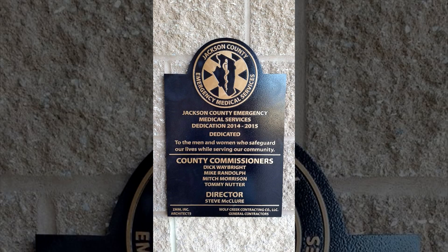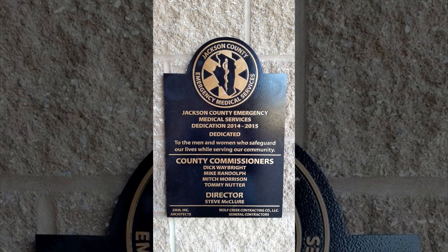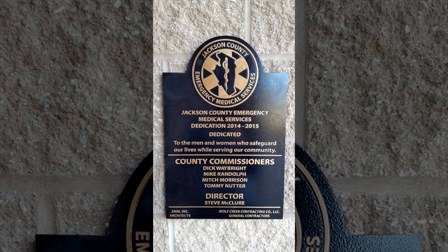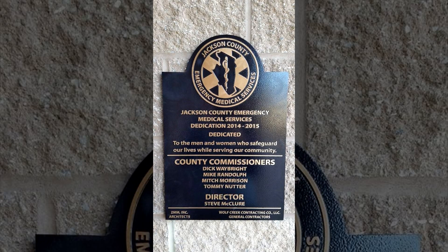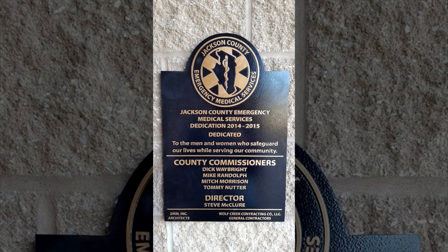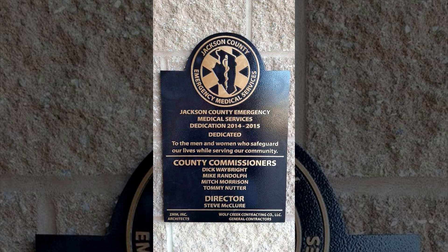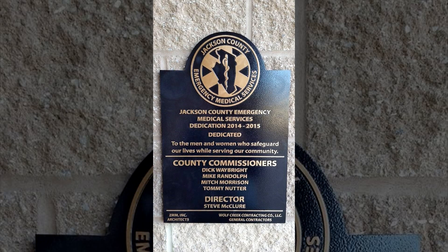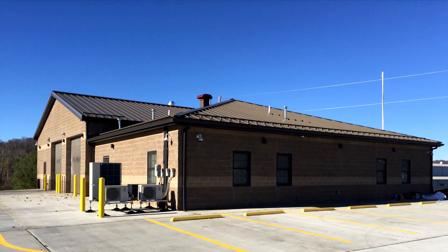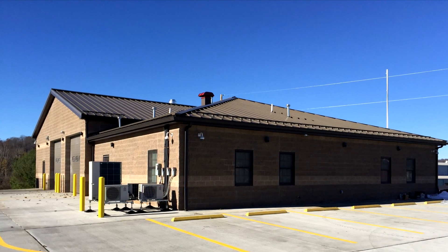In 2015, the Jackson County Commission along with ZMM Architects and Engineers entered into an agreement with Wolf Creek Contracting to serve as the general contractor and construction manager for the Ravenswood Emergency Medical Services Station. This new 5,379 square foot facility will serve as an office, living quarters and maintenance areas for the emergency medical team, their equipment and their vehicles.